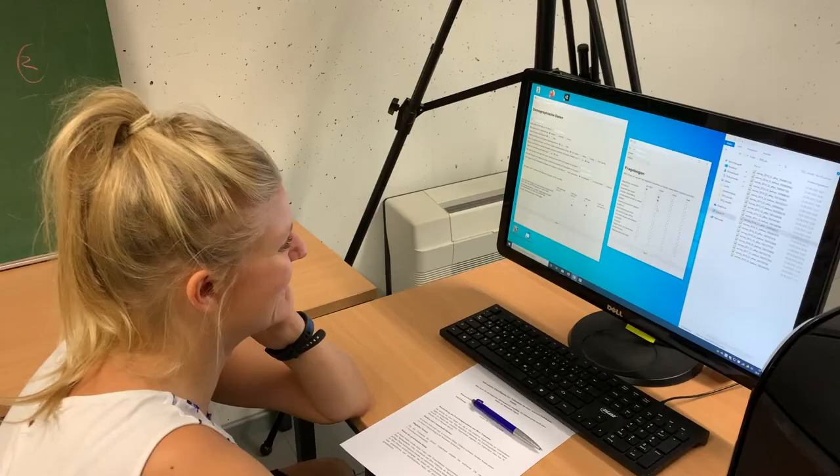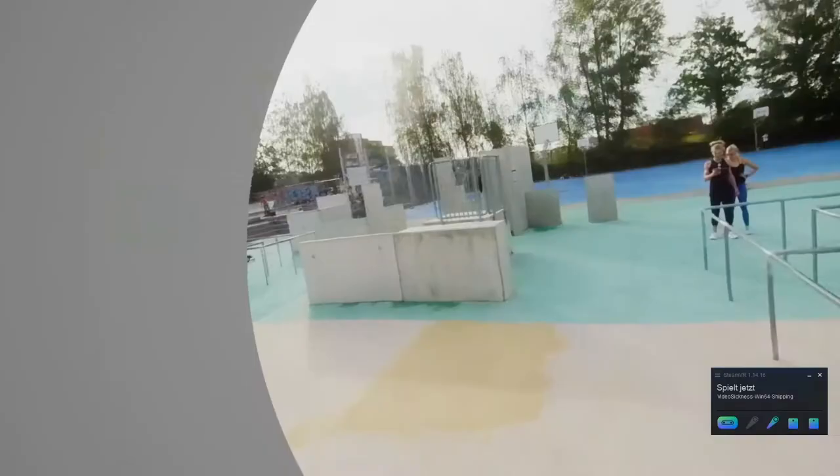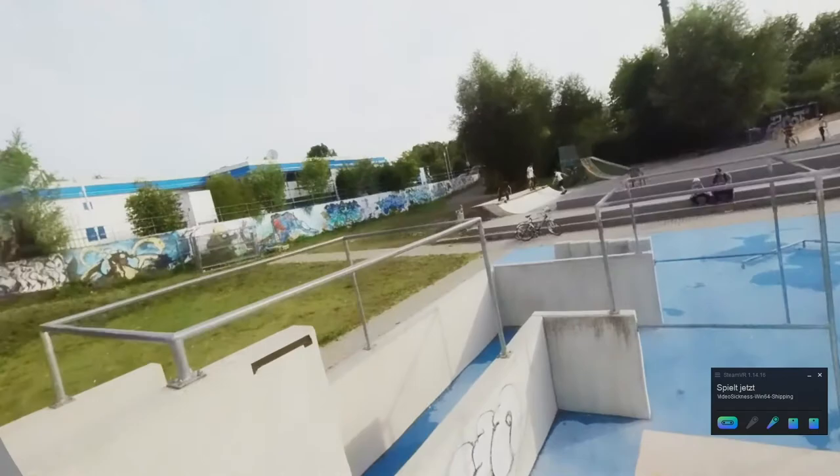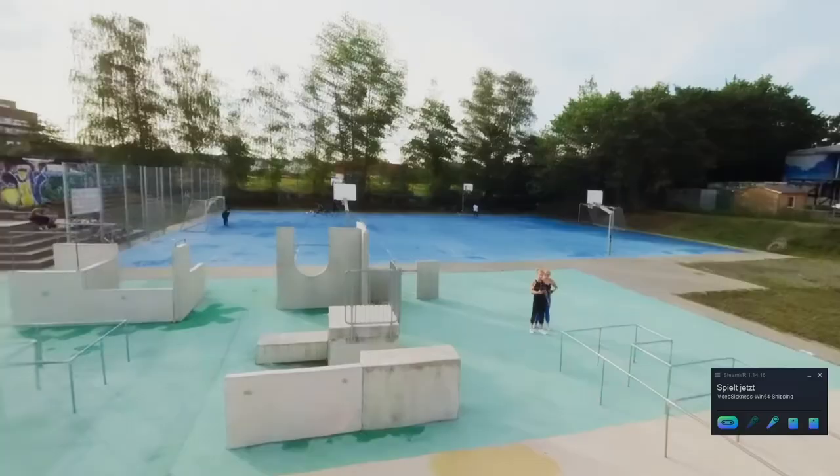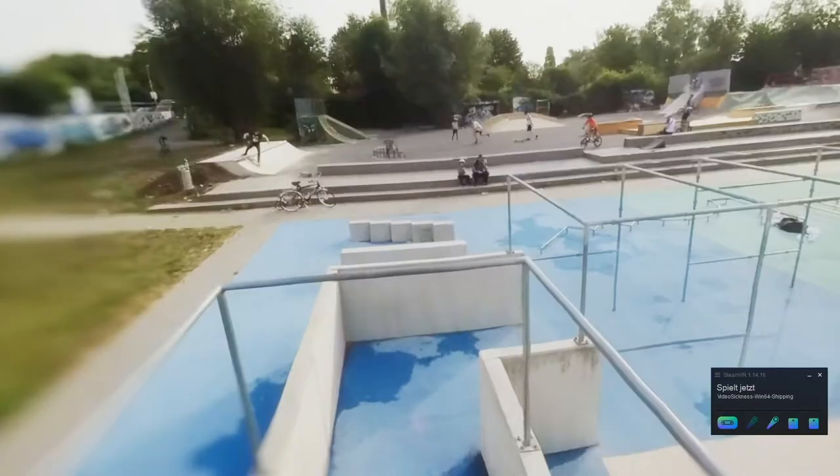Our results show that both visual techniques are effective at mitigating cyber sickness for 360 videos. The time participants are willing to spend in the virtual environment was also increased, so overall people had a more pleasant experience. We found that opaque occlusion with a dynamic radius is most efficient at improving the SSQ score and time spent in VR. Blurring of the outer regions also shows a positive effect, and is especially interesting when looking at how long people spend in the virtual environment. The efficiency depends on how much motion is removed from the peripheral area.